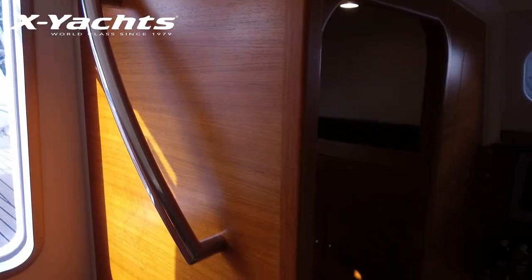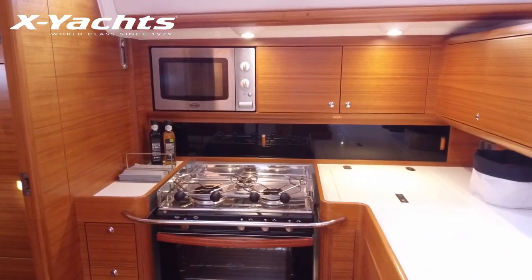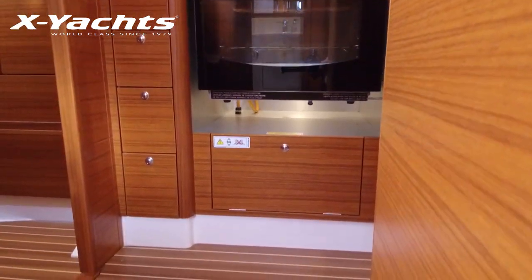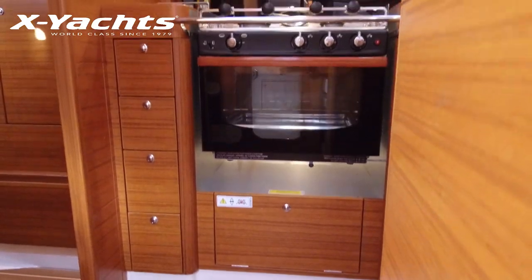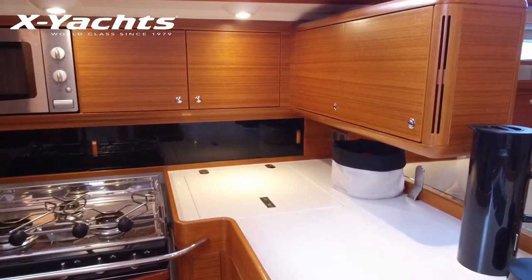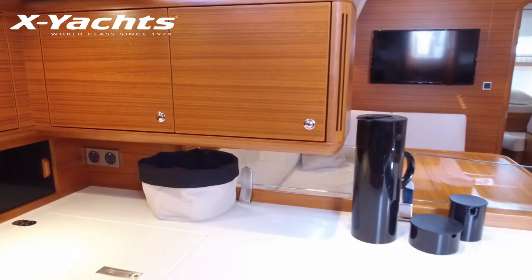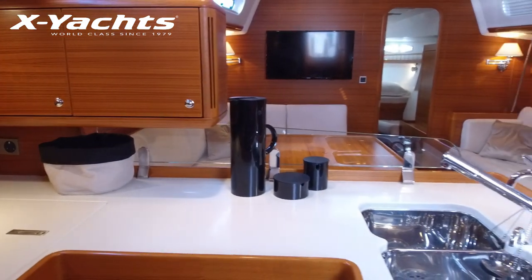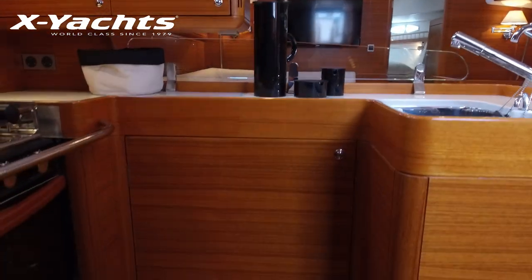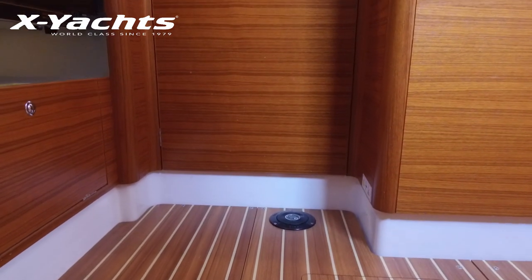The galley is in a very practical U-shape and has excellent deep storage. The white Corian surfaces are very durable and combined with very deep fiddles make a very usable galley at sea. Along with the microwave and deep 140-litre chest fridge, she has a double sink with a second tap for salt water. The optional front-opening fridge has also been fitted. On the cabin sole you can see a black manual pump for the fresh water as well.